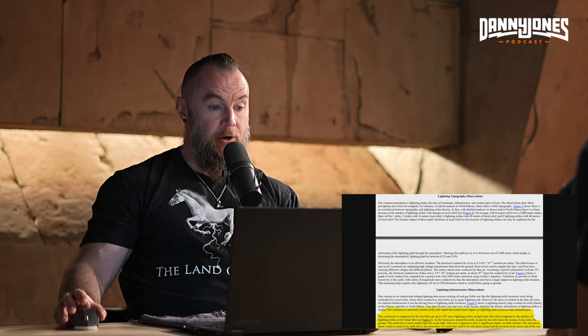This paper establishes a connection between the moon phases, earth tides, and lightning strikes — there are more lightning strikes during certain phases of the moon, all over the world. Specifically: electrical currents in the rock matrix have a direct impact on lightning strike locations, and there are 25% more lightning strikes at high lunar tide compared to low lunar tide. So there's a direct correlation — at high tide, there's more lightning.